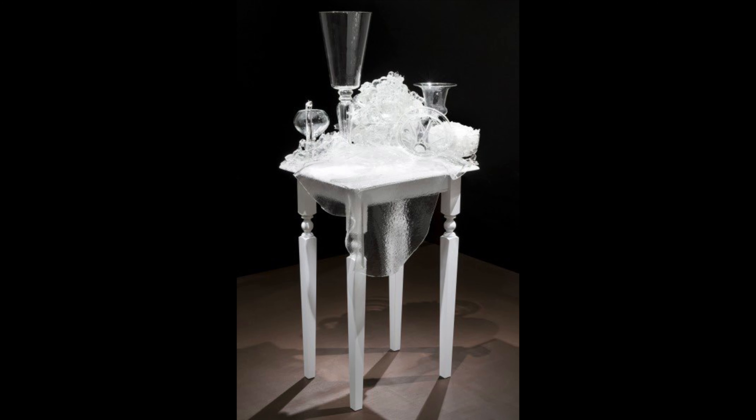My name is Megan Naur. I'm the marketing and communications coordinator at the museum. Today I'm going to be looking at a decorative arts piece with you. It is sculptor Beth Lipman's Still Life with Flowers.